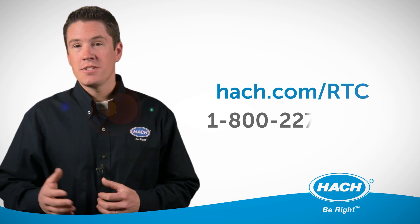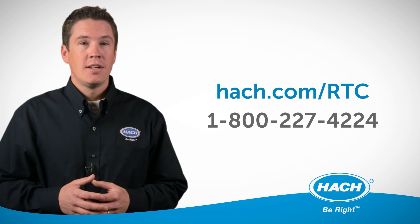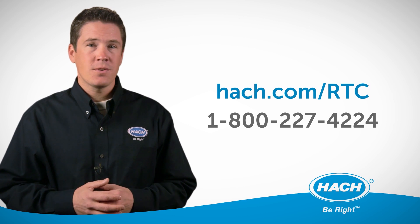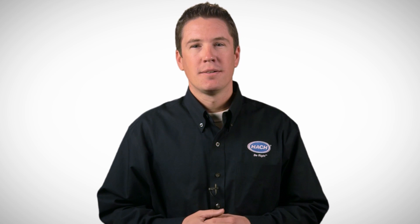Visit Hawk.com/RTC to download the datasheet, view case studies, and see if the RTC for Phosphorus is a good fit for your facility. That's a big idea, brought to you by Hawk.